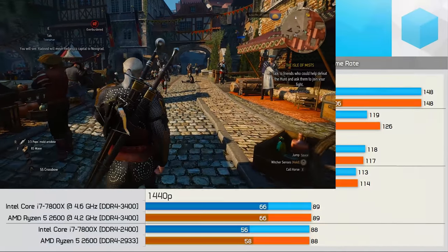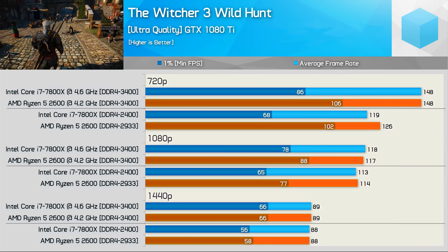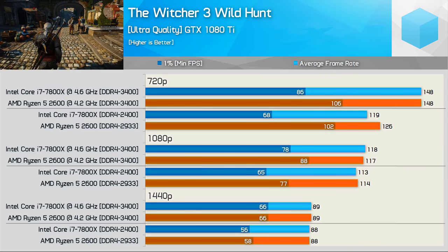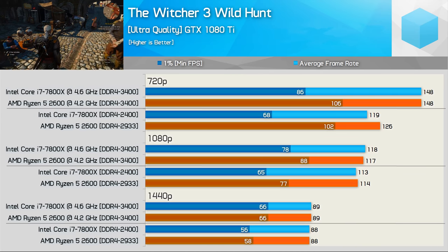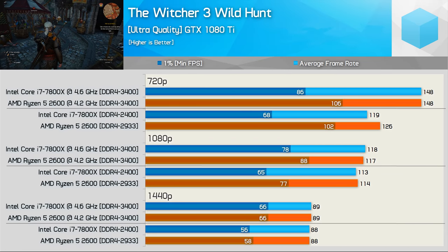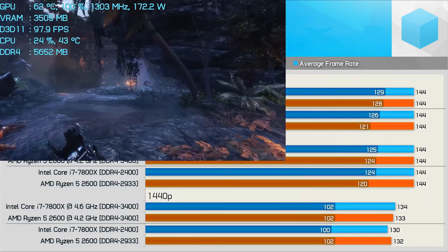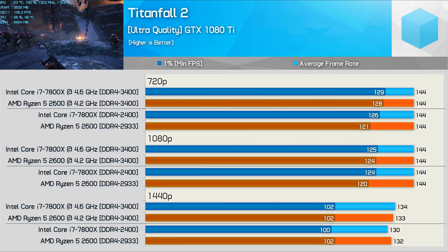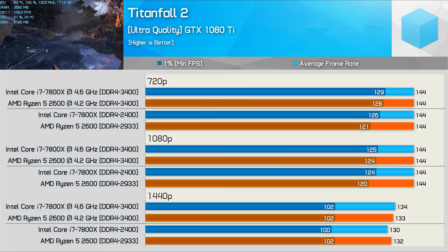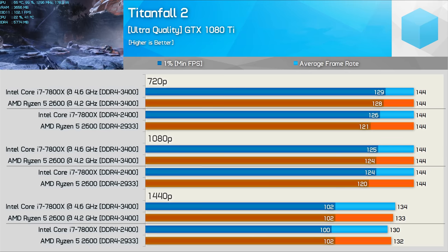When testing the Core i5-8400 previously we saw weak frame time performance compared to the 2600, and we again see that with the 7800X. Although average frame rates are much the same, frame time performance is well down, and it's not until the GPU-limited 1440p results that the 7800X is able to catch up.